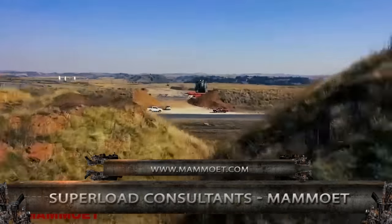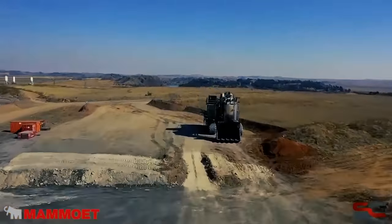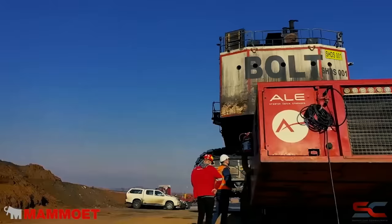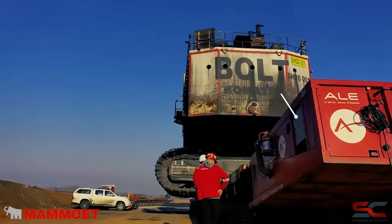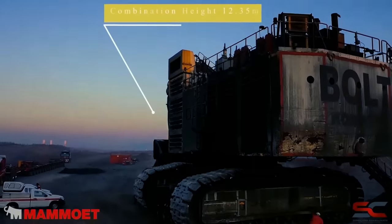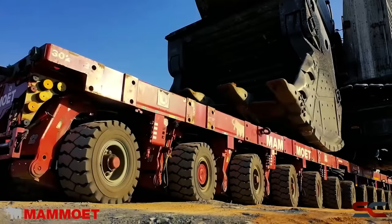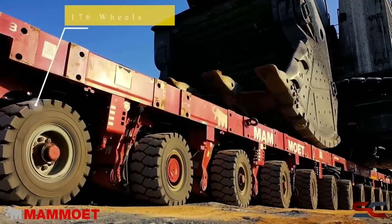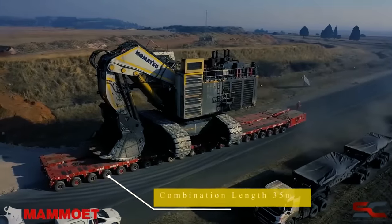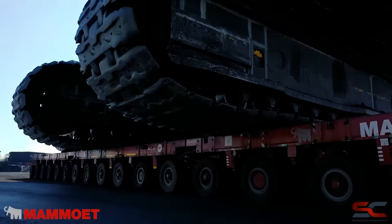Self-propelled modular trailers, or SPMTs, have axles that can be controlled remotely. This makes monitoring easier for the operator, who is given a view from all angles and the freedom to move in different directions. In Mamouet's case, they have an SPMT with 22 axles, each with eight wheels, capable of carrying excavators to the mining site. However, their speed is much slower than other machines in its range, which is why they are usually reserved for the transportation of superloads alone.